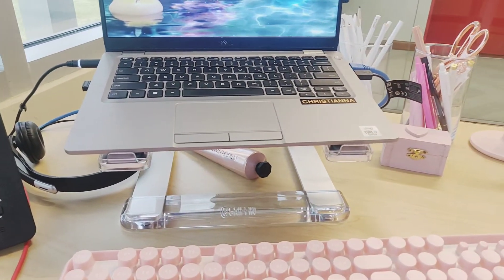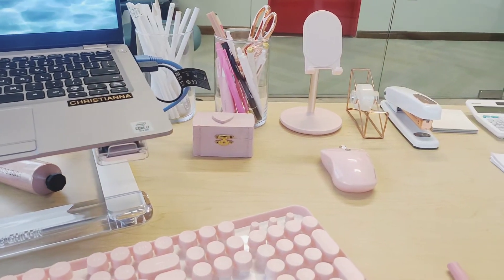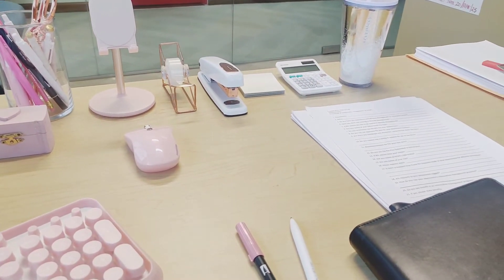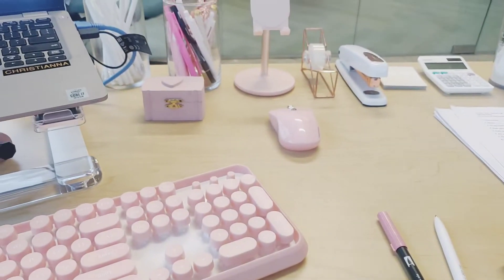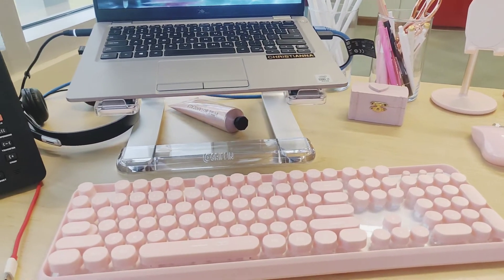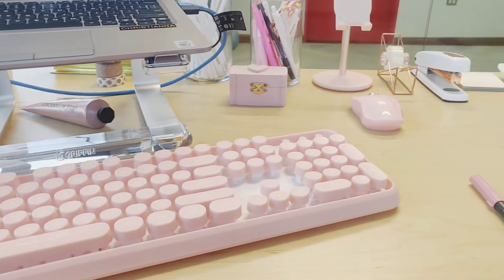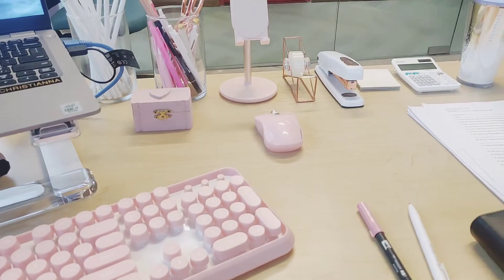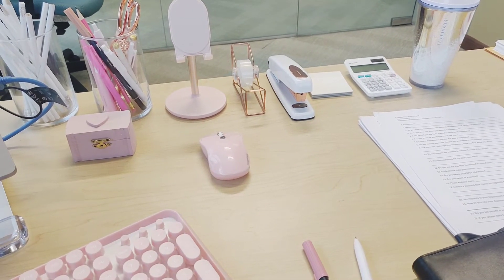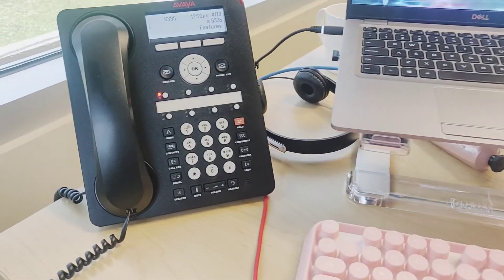Hey guys and welcome to my channel. For those of you who are new, welcome, and those of you who are revisiting, thanks for joining again. Today's video is a review of what's on my desk — I wanted to show you all of the essentials I have at my desk for work, some ideas on where I got items, and how to make your desk look really cute, personalized, and represent you as the ultimate girl boss.